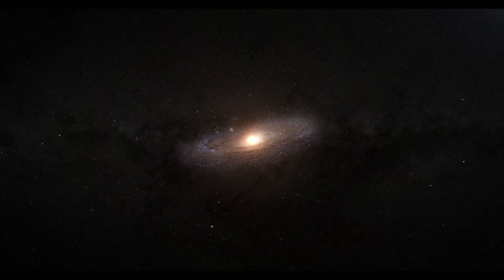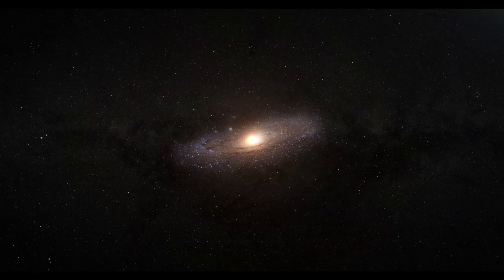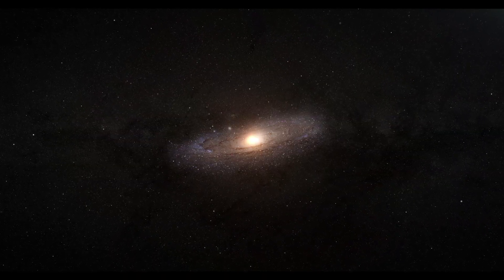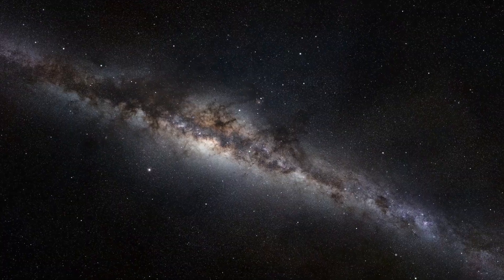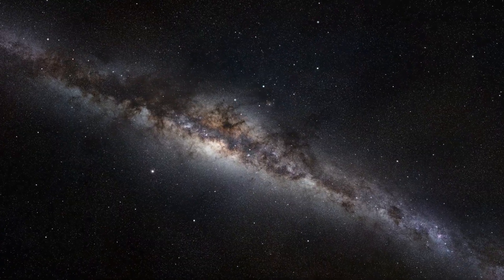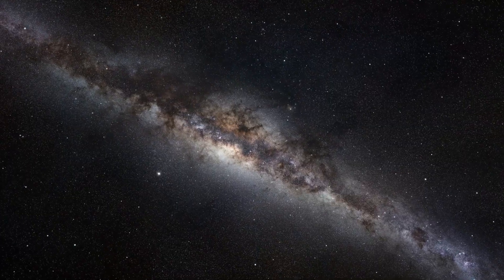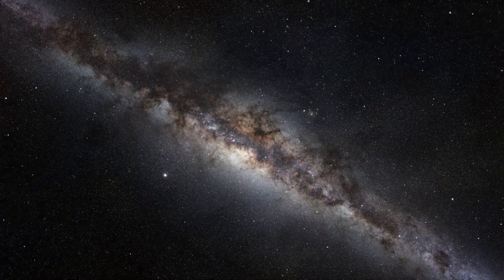If we could step outside the Milky Way and view it from afar, we'd see a glowing whirlpool in the darkness — a brilliant spiral lost in the vastness of space. But since we're trapped inside it, all we see is a thin, glowing band. It's like standing inside a plate and trying to see its shape. All you can see are the edges, never the full design.